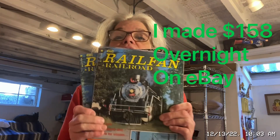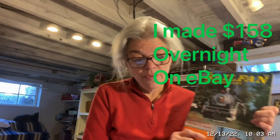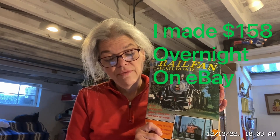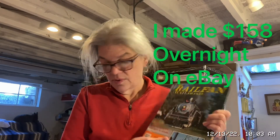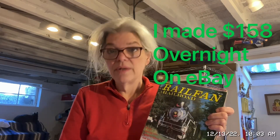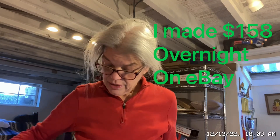I sold a railfan lot of three — Railfan and Railroad magazine, July, September, November 1980, Florida's Gator Line. I stuck that in there to grab any fans of Florida's Gator Line railway system. Sold it for $8 and made $3 on that.